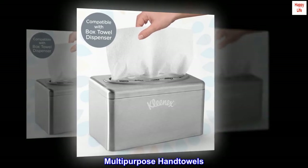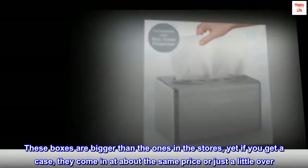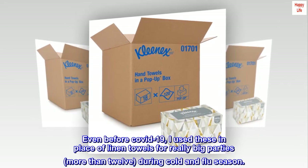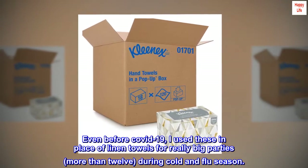Multi-Purpose Hand Towels. These boxes are bigger than the ones in the stores, yet if you get a case, they come in at about the same price or just a little over. Even before COVID-19, I used these in place of linen towels for really big parties — more than 12 — during cold and flu season.